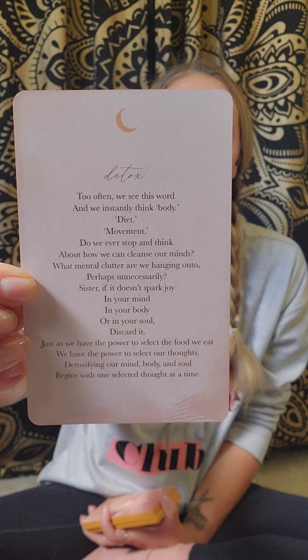We got the detox card. Too often we see this word and we instantly think body, diet, movement. Do we ever stop and think about how we can cleanse our minds? What mental clutter are we hanging on to, perhaps unnecessarily? If it doesn't spark joy in your mind, in your body, or in your soul, discard it. Just as we have the power to select the food we eat, we have the power to select our thoughts, detoxifying our mind, body, and soul. Begin with one selected thought at a time. Follow what brings you joy. What lights you up. Detox the mind.